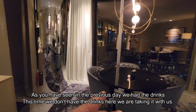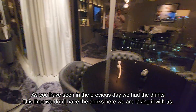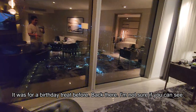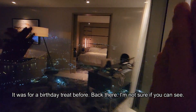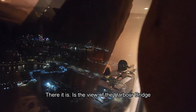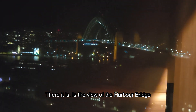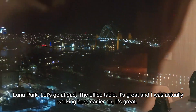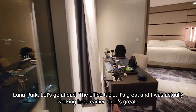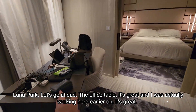As you saw in the previous video we had the drinks, but this time we don't have the drinks here — we're taking them with us, as this was for a birthday treat before. And there it is — this is the view of the Harbor Bridge. Luna Park. The office table is great; I was actually working here earlier on.